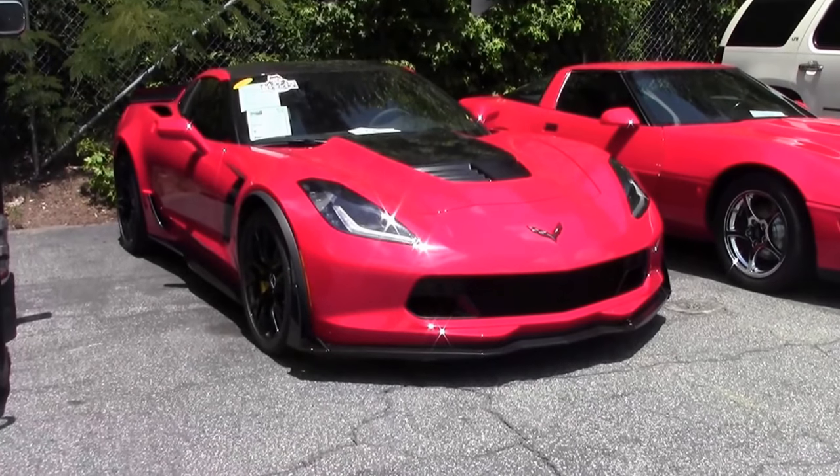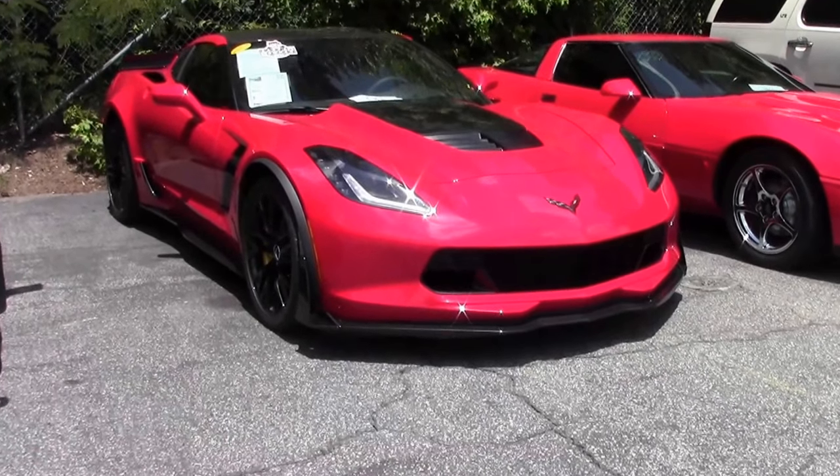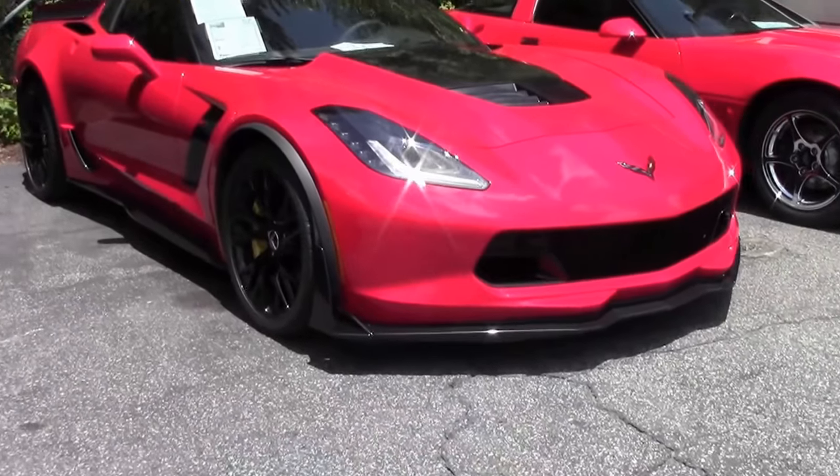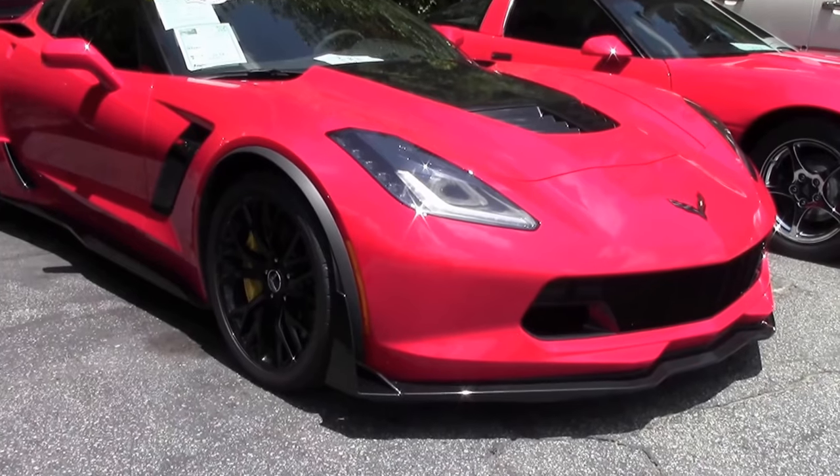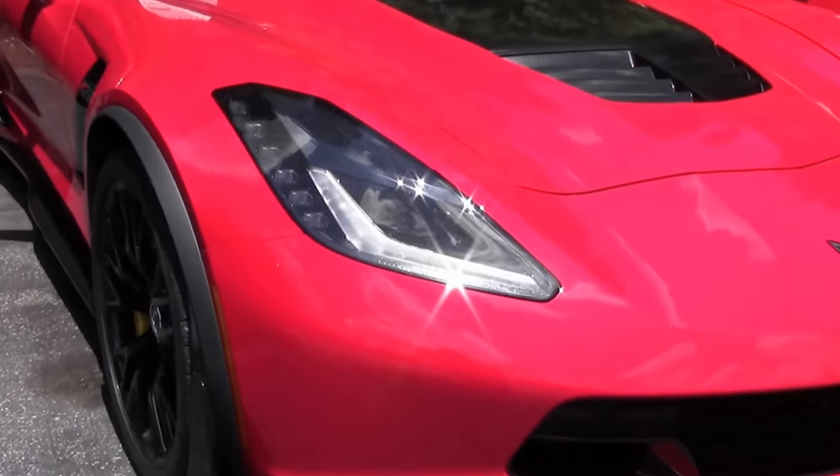The new Z06 debuted in 2015 at 650 horsepower with 650 pound-foot of torque. Then, if you wanted to be even more aggressive, you could get the Z07 option.